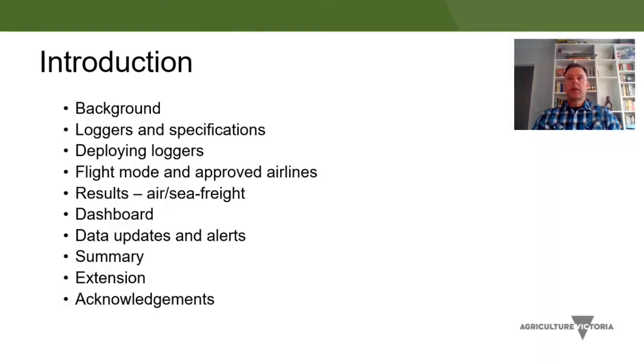A little bit of background about the projects I've been working on, some of the real-time loggers and their specifications, deploying loggers, flight mode function and approved airlines, some results for both air and sea freight, a dashboard we've been working on with Queensland DAF, some data updates and alerts, and a summary at the end followed by some extension and acknowledgements.